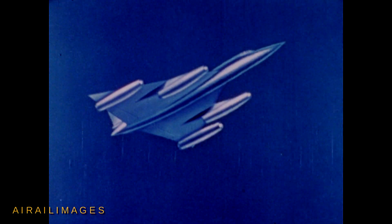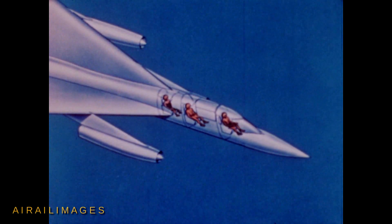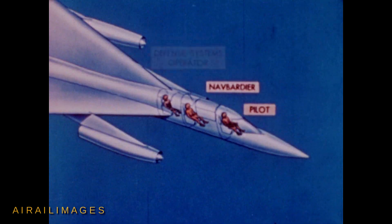The Hustler, powered by four General Electric J79 engines, is manned by a crew of three: pilot, navigator bombardier, and defense system operator.